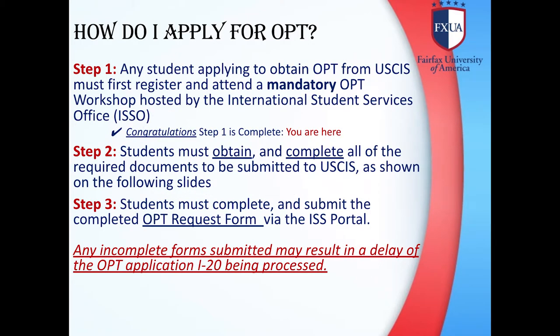How do I apply for OPT? Step 1: Any student applying to obtain OPT from USCIS must first register and attend a mandatory OPT workshop hosted by the International Student Services Office. Step 2: Students must obtain and complete all of the required documents to be submitted to USCIS. Step 3: Students must complete and submit the completed OPT request form via the ISS portal. Any incomplete form submitted may result in a delay of the OPT application I-20 process.